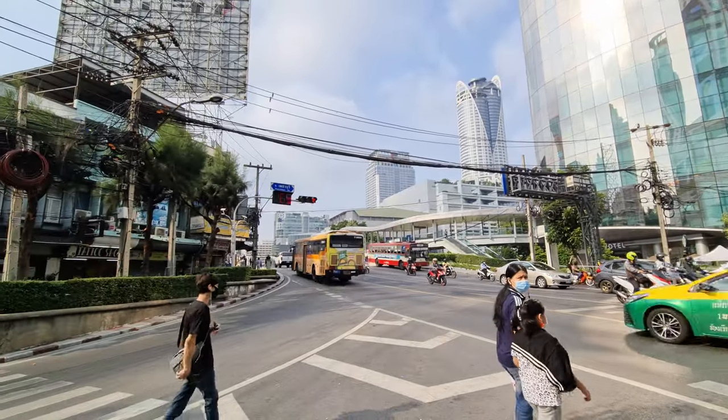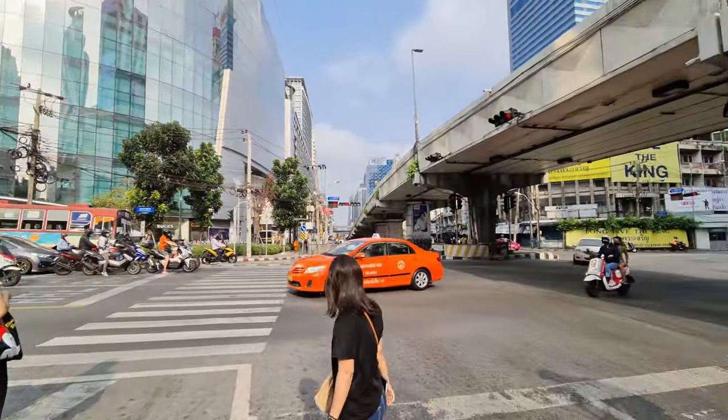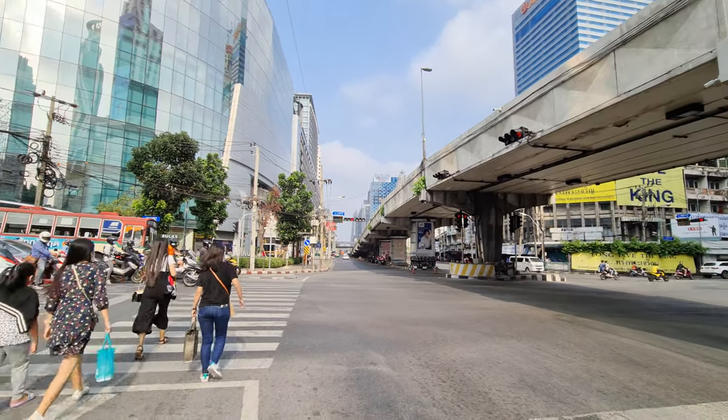Here to the left you have Central World with the R-Walk, the Skywalk. And here to the right you have the Platinum Market. And in front is Petbury Road.